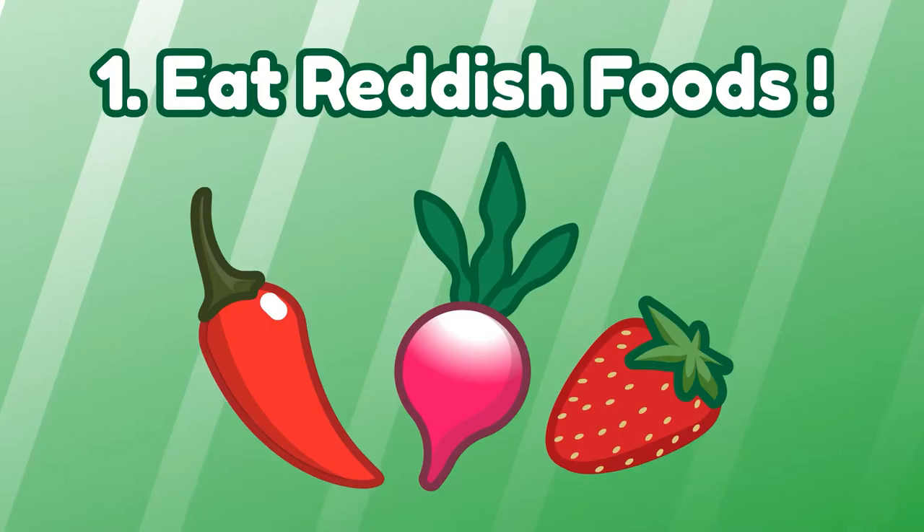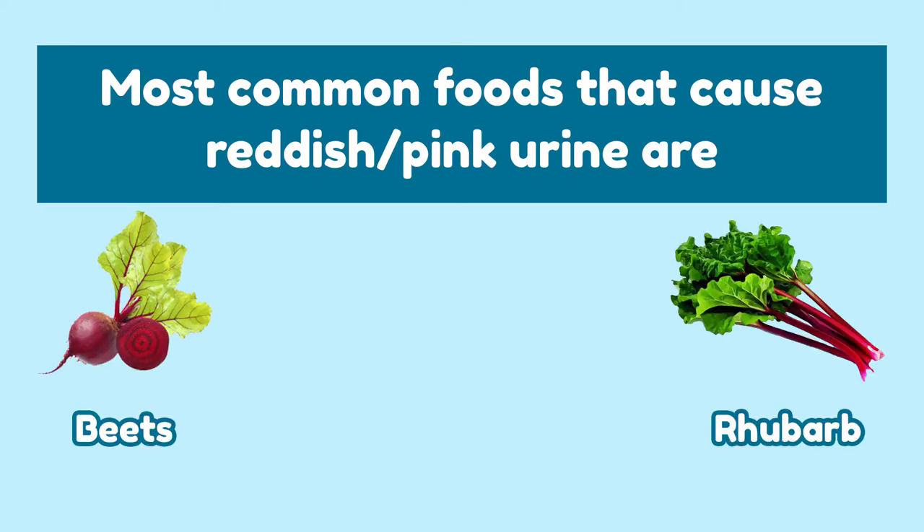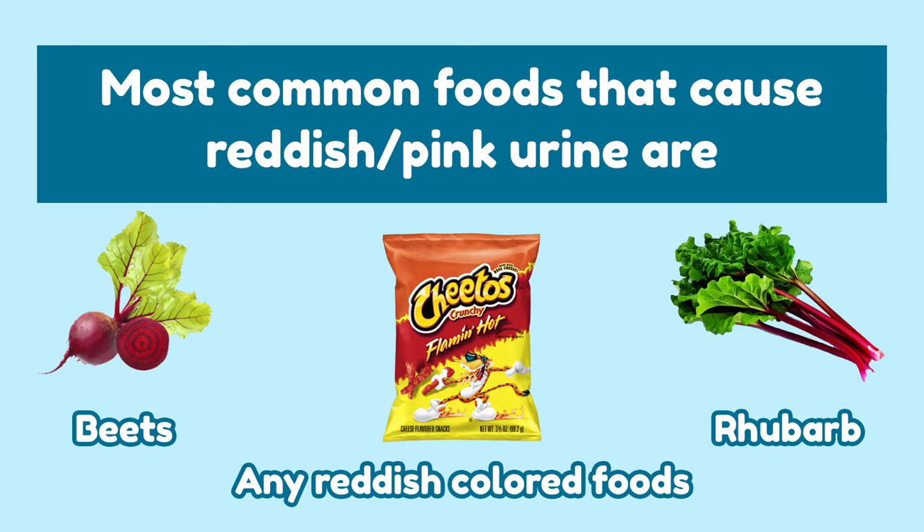Number 1: Eating reddish colored foods. Have you been guilty of eating reddish colored foods? The most common foods that cause your urine to become reddish pink are beets, rhubarb, and any reddish colored foods.